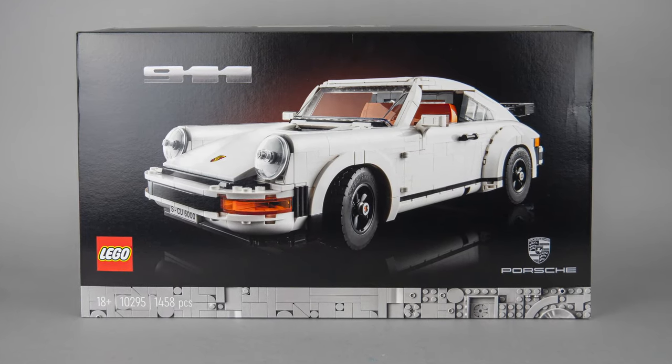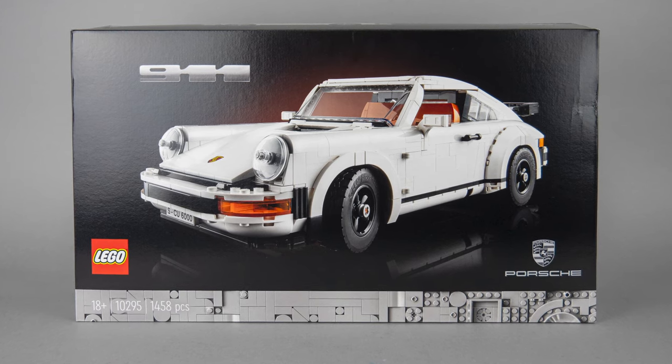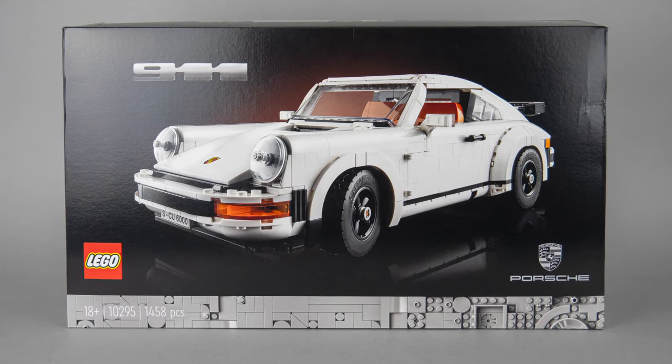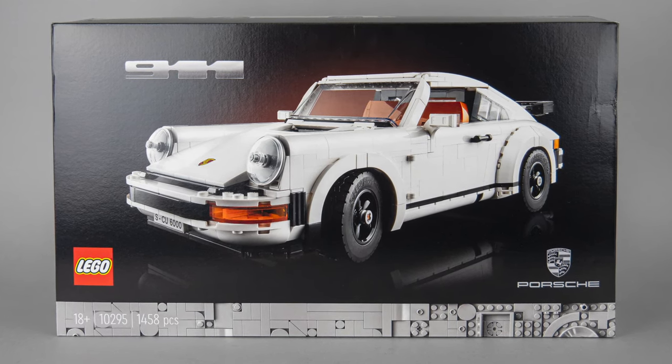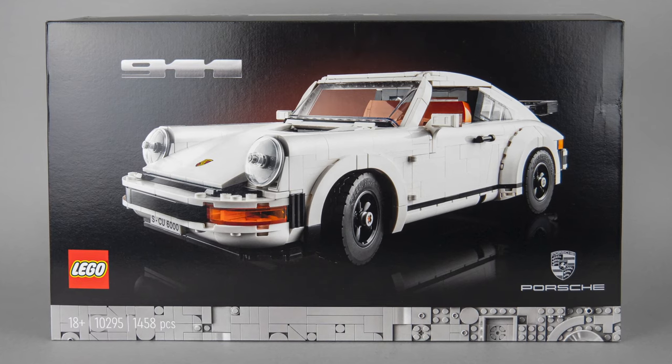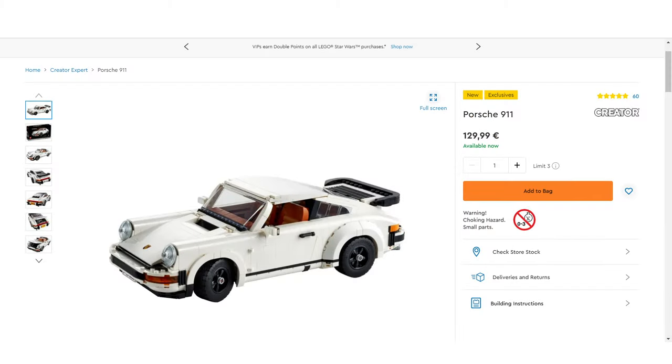I talked about this Creator Expert vs 18 Plus category mystery in my reveal video — if you missed it I suggest watching it by clicking the link in the top right corner. The situation is still not clarified: the box has the new 18 Plus branding, but on the website it still appears under the Creator Expert category and also has a Creator logo there.